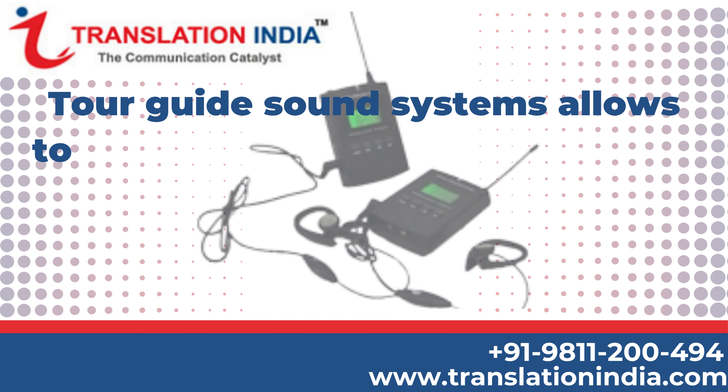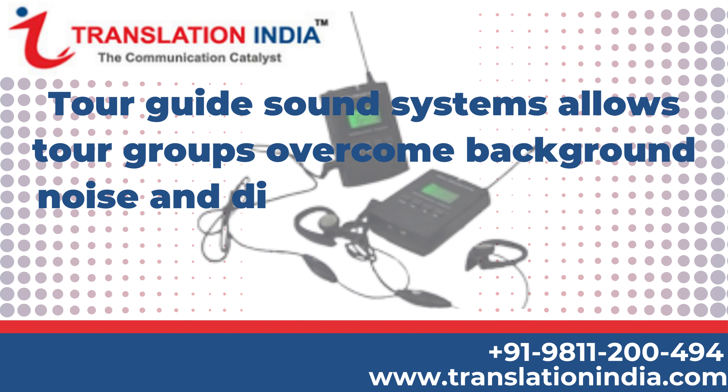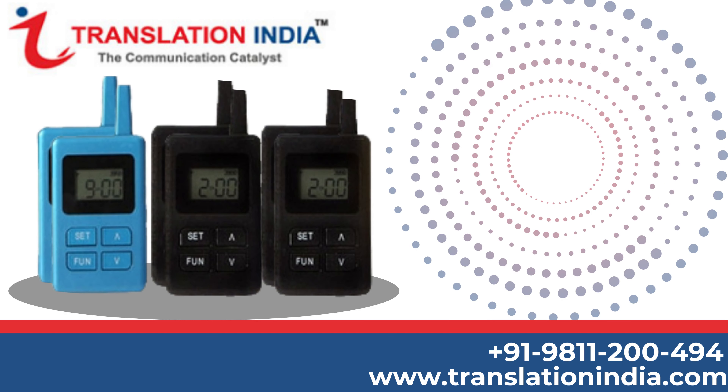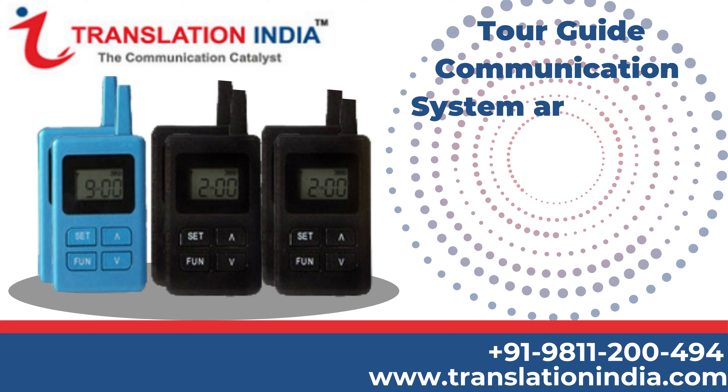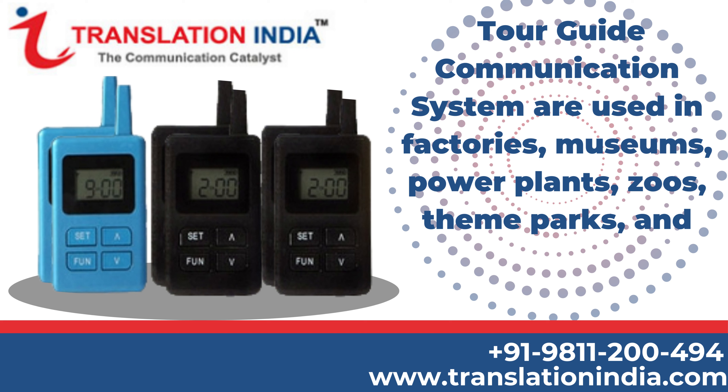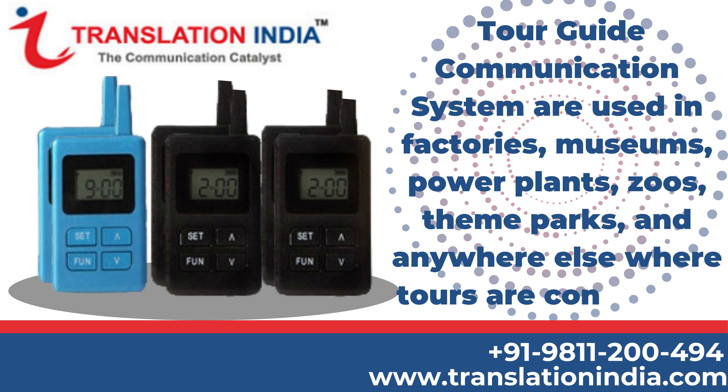Tour Guide Sound Systems allow tour groups to overcome background noise and distance from the audio tour guide, even in noisy surroundings. Tour Guide Communication Systems are used in factories, museums, power plants, zoos, theme parks, and anywhere else where tours are conducted.